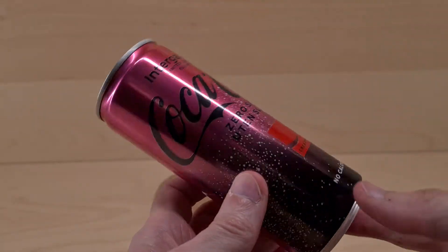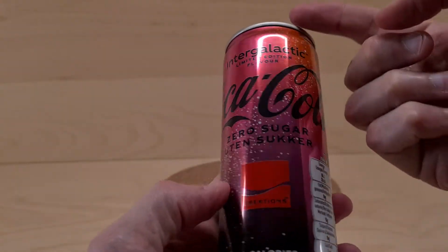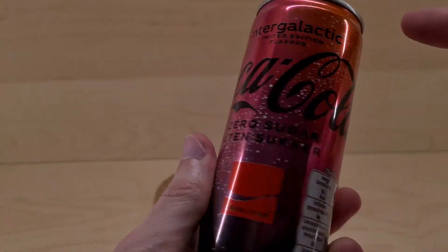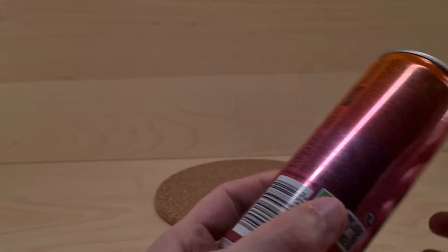It's got no calories, but the can is very pretty. It's like space because it's intergalactic — it's all black to pinky, red to orangey colour over here. But we're not going to focus on the can.